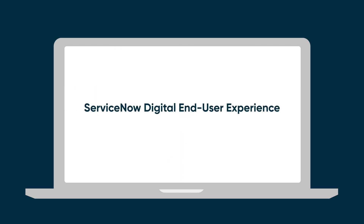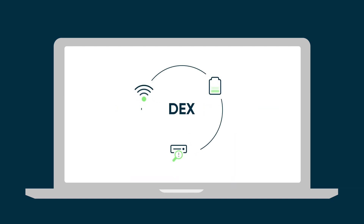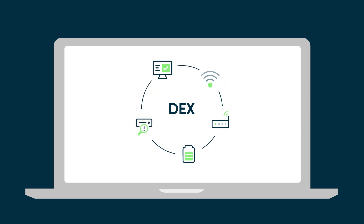ServiceNow Digital End-User Experience, or DEX, enables IT to measure and continuously improve the technology experience for employees. DEX collects, processes, and enriches data from employee devices, networks, apps, and the rest of the information available in ServiceNow.